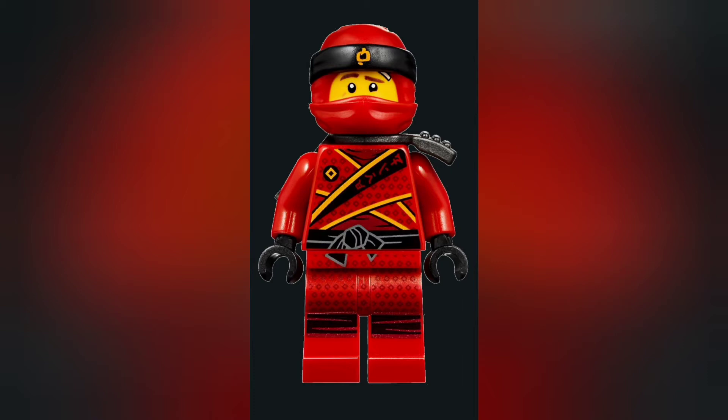Number seven goes to the season eight, or Sons of Garmadon, Kai suit. Even though Sons of Garmadon isn't my absolute favorite season, I think Kai definitely had one of the best suits of SOG. I really love the diamond and robe layered design, and the sash looks really nice on this figure. The armor works as well — overall it's a really good figure and I very much like it.